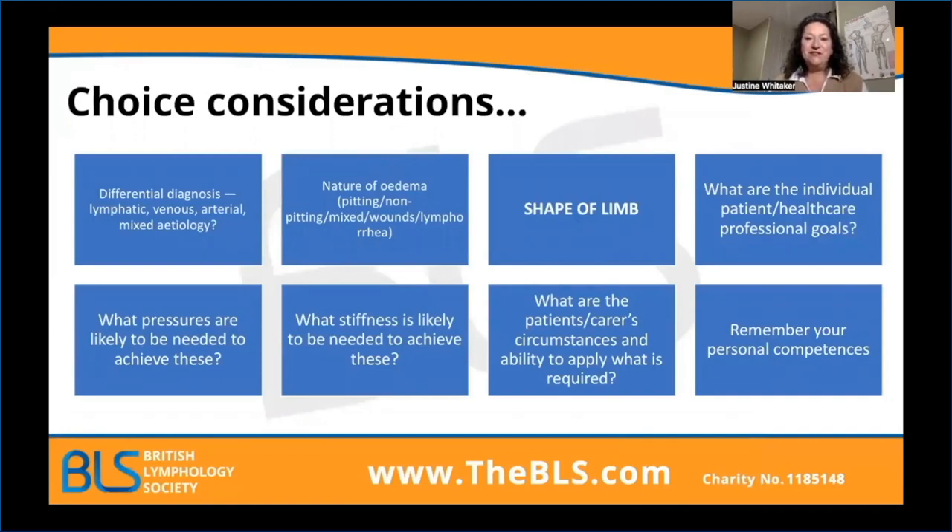Let's look at the choice considerations. There's a lot to think about when prescribing compression. Firstly, understand the differential diagnosis — what is going on underneath the skin with that individual? Is it lymphatic in origin? Is it venous? Is it arterial? Is it a mixed etiology? Someone may have had lymphedema all their life, but as they age they may see deterioration within their venous and arterial systems. We'd certainly be looking at how we measure arterial disease before considering compression, and there are guidelines on the BLS website with an ABPI document. Understand that there will generally be a mixed etiology, and that's going to have an impact on how patients can wear and tolerate their garment.